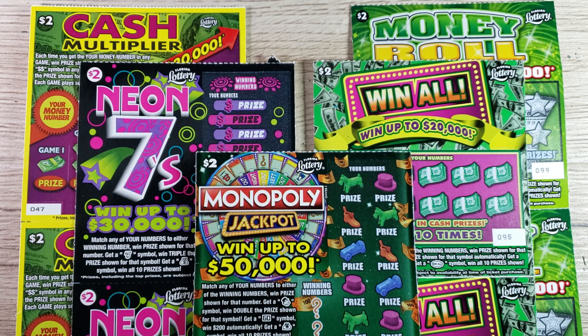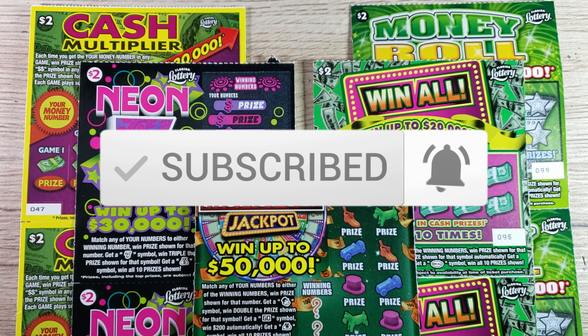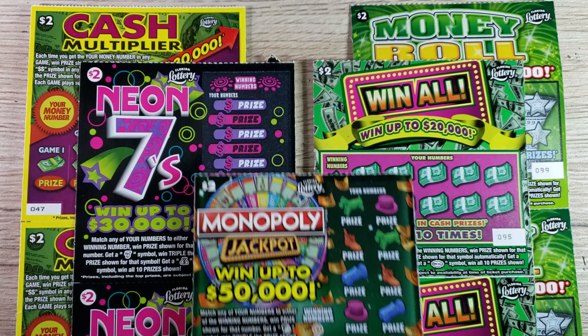If you're new to the channel, remember to subscribe and hit that like button — you'll be entered to qualify for one of these free giveaways at every hundred subscribers. If you have any comments please mention them below. Before I get scratching, here is the legal disclaimer: please do not take any information in this video as financial advice. Play responsibly — these scratch-off tickets are games of chance. Only play what you can afford to lose. This is for entertainment purposes only.